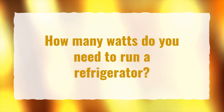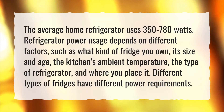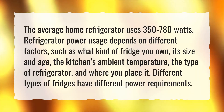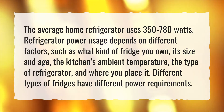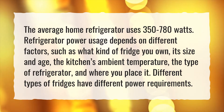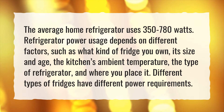How many watts do you need to run a refrigerator? The average home refrigerator uses 350 to 780 watts. Refrigerator power usage depends on different factors, such as what kind of fridge you own, its size and age, the kitchen's ambient temperature, the type of refrigerator, and where you place it. Different types of fridges have different power requirements.